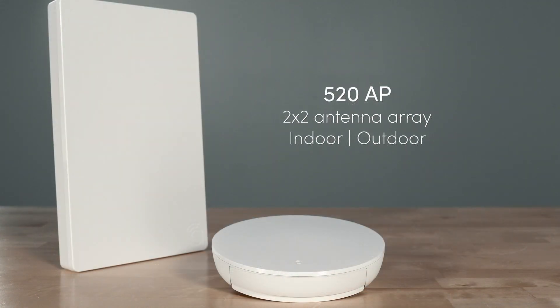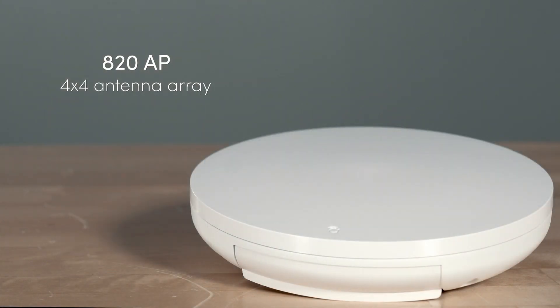The 520 series includes 2x2 antenna arrays and offers an outdoor model, while the 820 series has a 4x4 array to connect more devices at the same time.